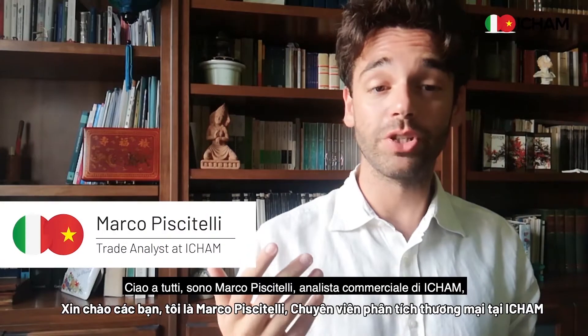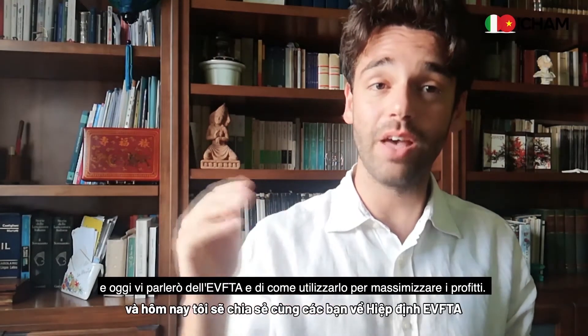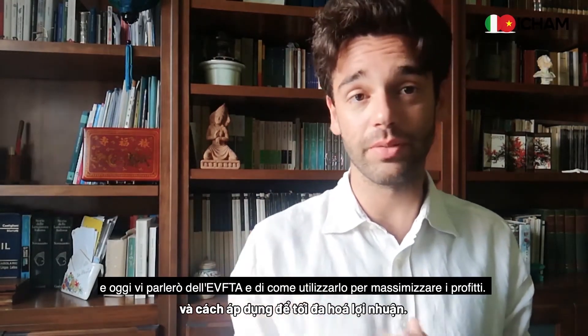Hello everyone, this is Marco Piscitelli, I'm a trade analyst at iCham, the Italian Chamber of Commerce in Vietnam, and today I'm going to talk to you about the EVFTA and how to use it to maximize profit.